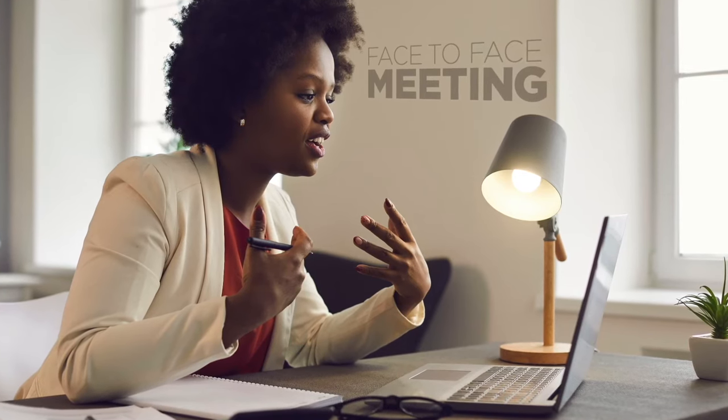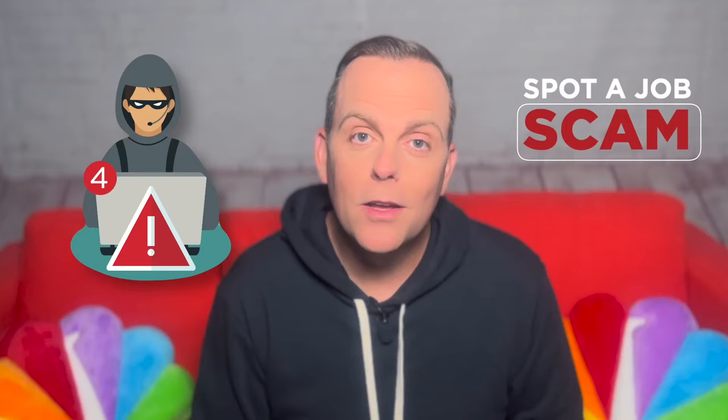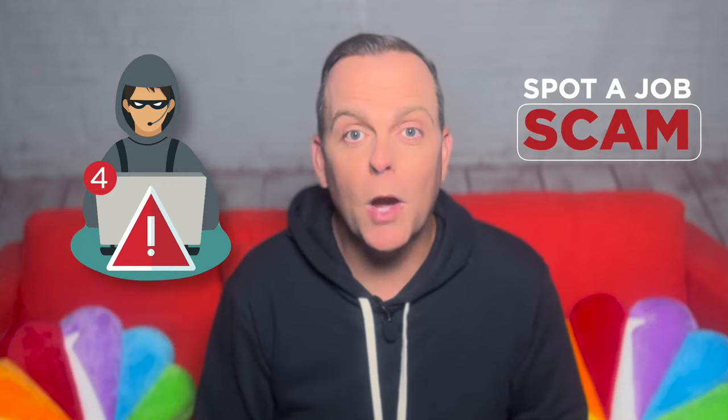Clue three: you only talk to the recruiter. HR folks told us real jobs, especially professional jobs, will require multiple interviews by video or in person. Clue four: a job is a hoax when a recruiter is in a hurry. Legit HR people won't rush you.